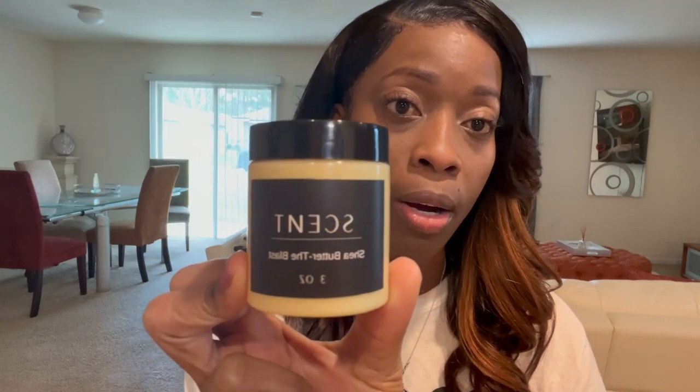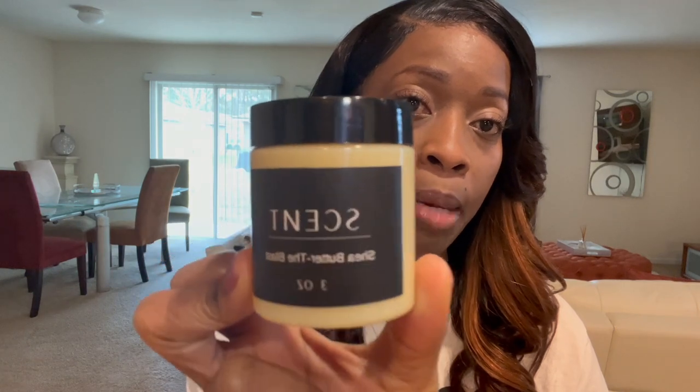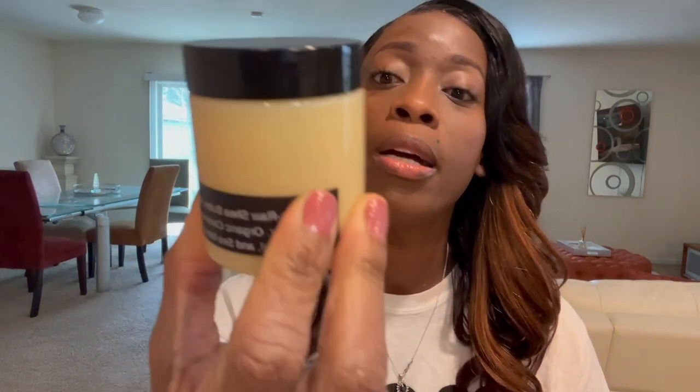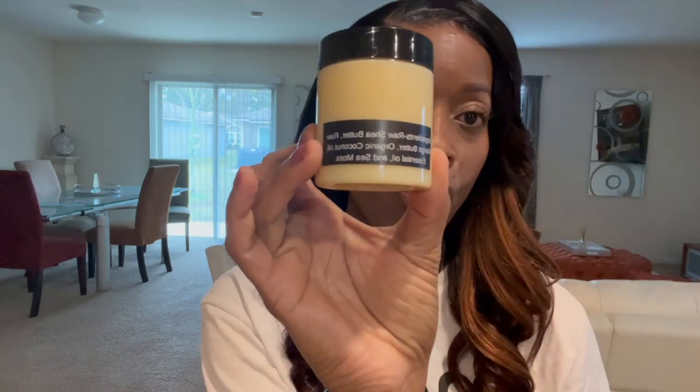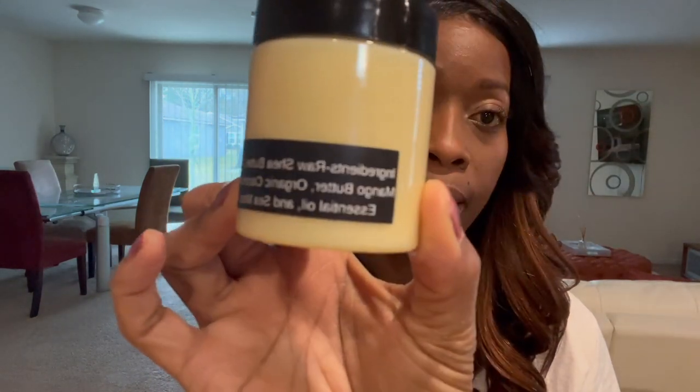My shea butter is now available on my website. This is what it looks like — a three-ounce jar. It has the product name on the front; this one is also The Blast. On the back it shows you the ingredients of the shea butter.